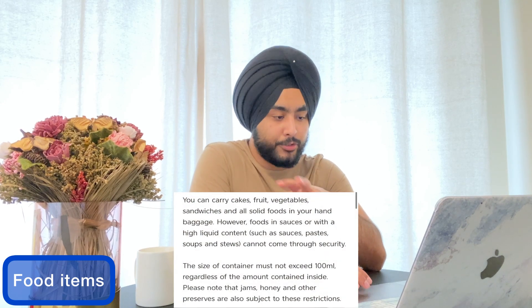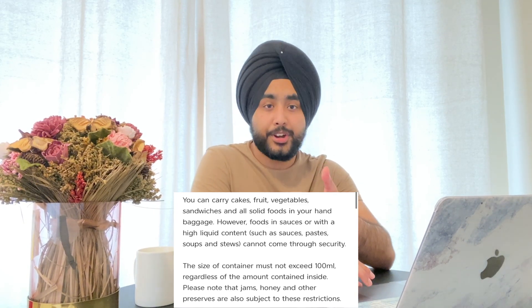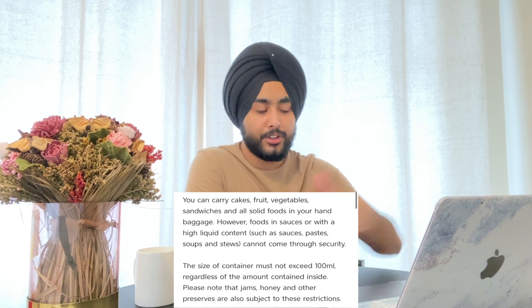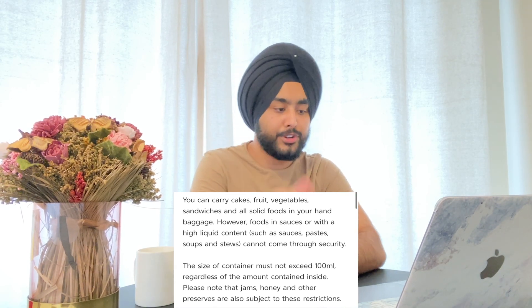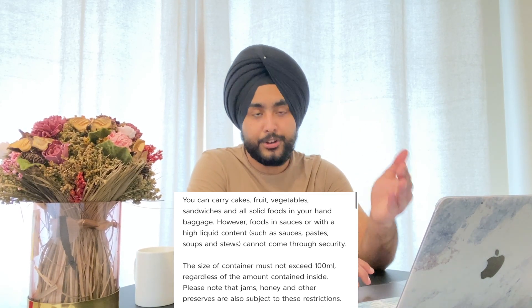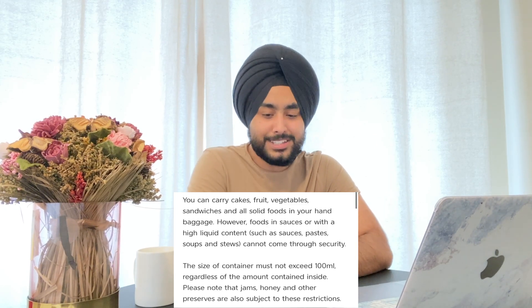Regarding food items, you can carry cakes, fruit, vegetables, sandwiches, and solid food in your hand baggage. However, you cannot carry food with high liquid content or sauces, such as pastes or soups, as these cannot pass through security. The container size for solid food items should not exceed 100ml, so the 100ml liquid rule continues to apply across all categories.